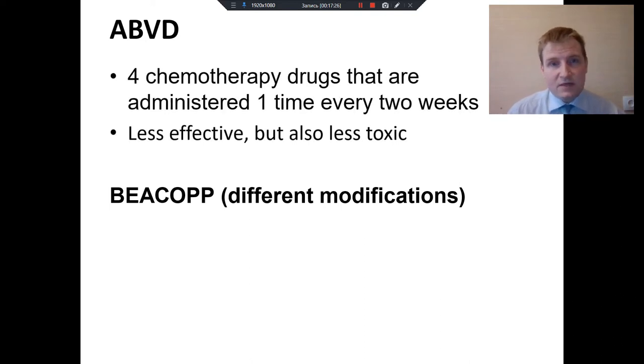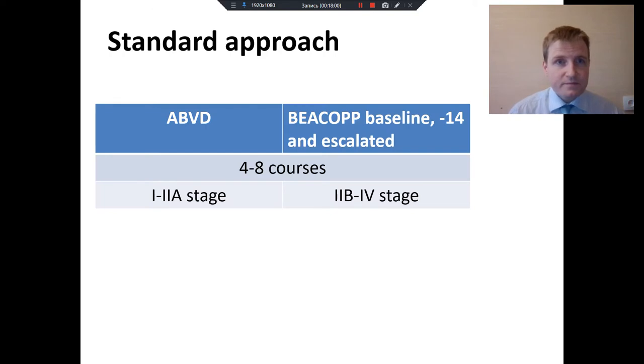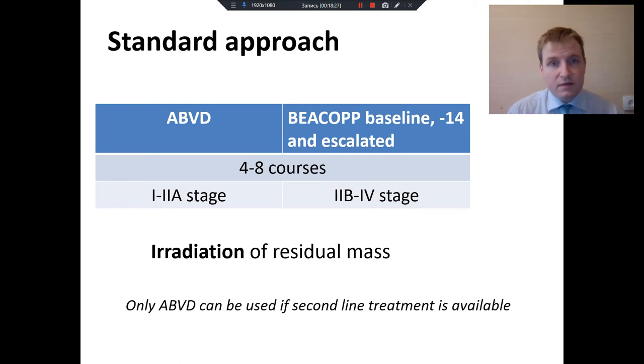ABVD is less effective but also less toxic. It consists of only four drugs that are infused once every two weeks. BEACOPP consists of seven drugs, and patients should take pills for one or two weeks. BEACOPP is more effective, although much more toxic. A standard approach in many countries is ABVD for early stages and BEACOPP for advanced stages. But if second-line treatment is available, in many countries only ABVD is used.